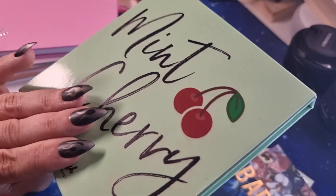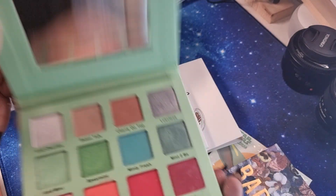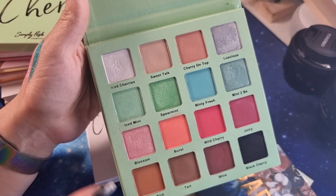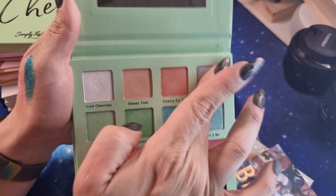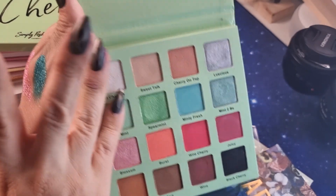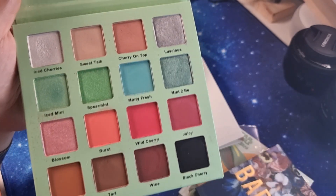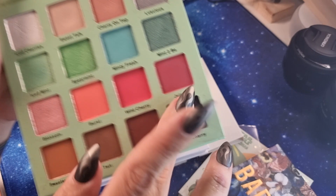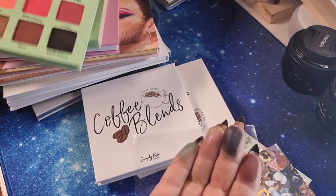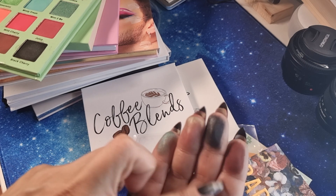The other Simply Posh palette is 'Mint Cherry' — the one I brought on vacation. I'm waiting for two more palettes from them. You have a mix of brown, pinks, reds, greens, and neutrals with a silver shade. Look at this green and this other green — oh my god, they are so pretty. Also the neutral and brown shades are very good. And look at the black.